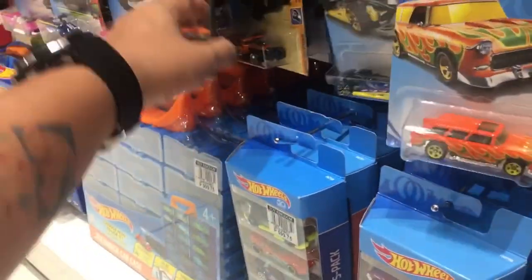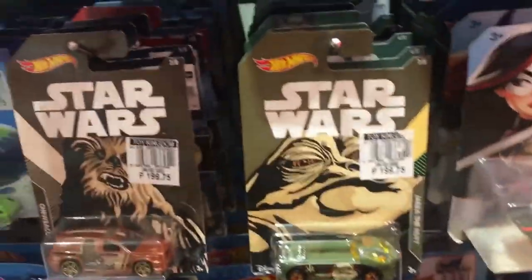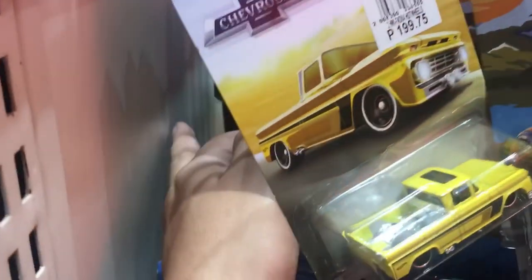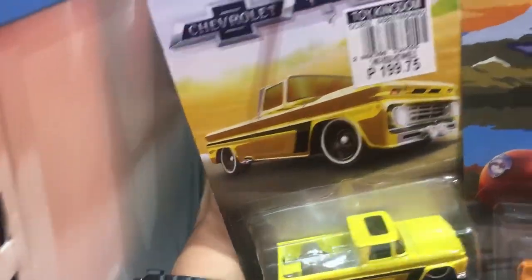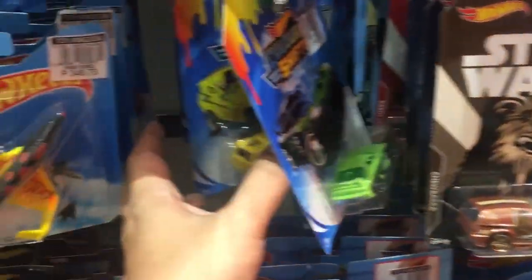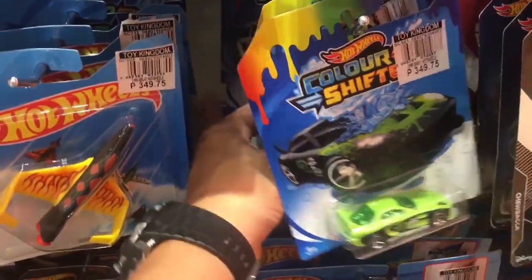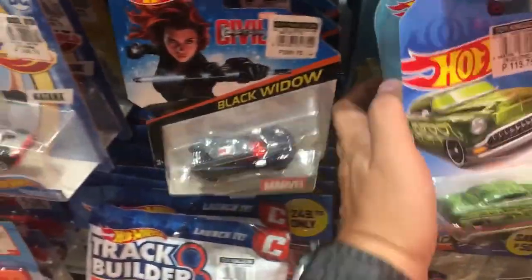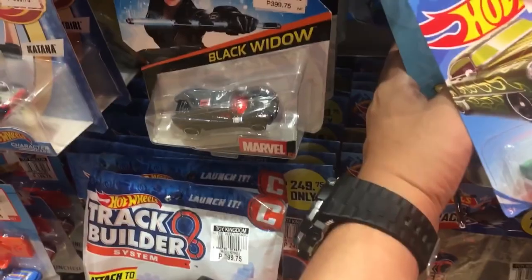Let's head off to the other side — these are the Chevy truck series. Same cars, same trucks; there's the yellow one, no metal base variant right there. Let's move on — there are a couple of Marvel and Star Wars sets right there, and they are on sale.